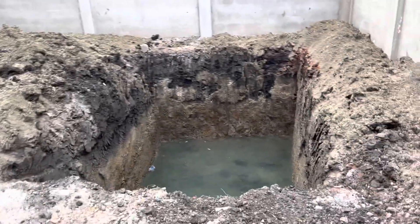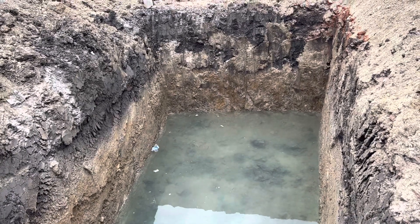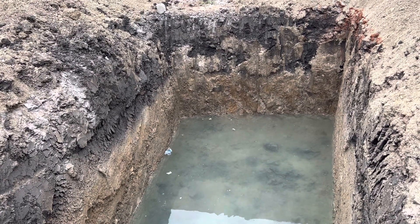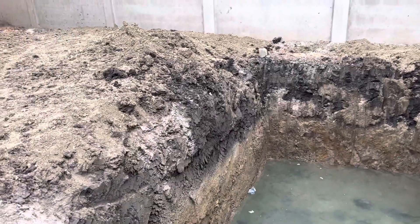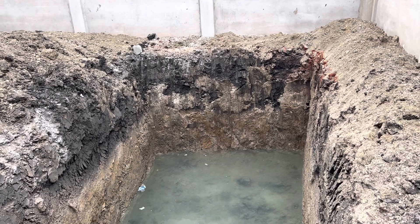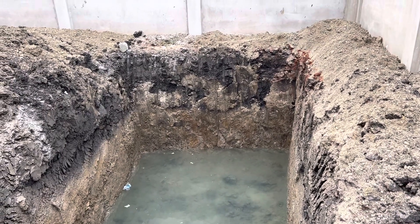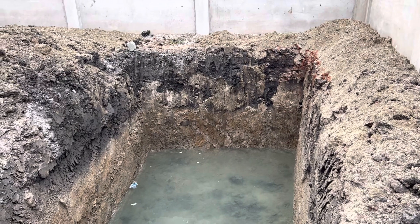You can see this big hole that we dug over here — it has a lot of water in it. Now this water is actually coming from the soil. When I came, I was debating whether to do a manhole, a biodigester — which is the modern way of taking care of sewage from your toilet — or what they call a septic tank, because the soil made it difficult to decide.